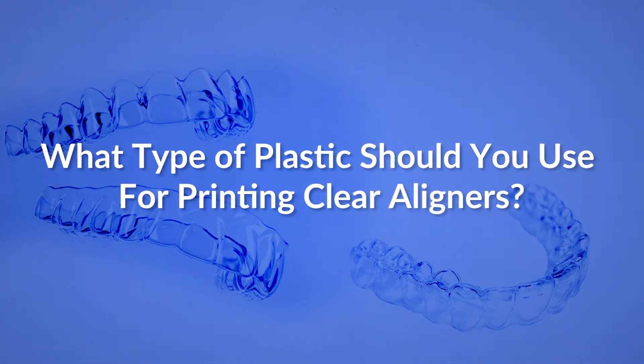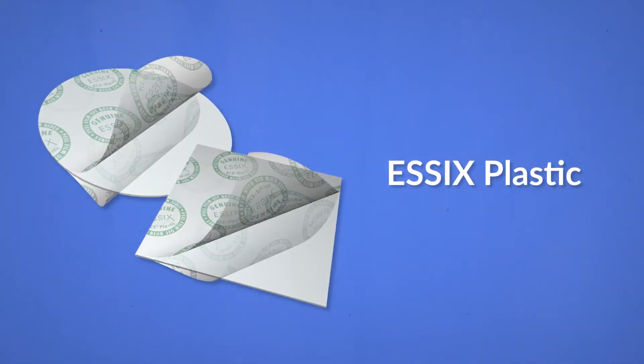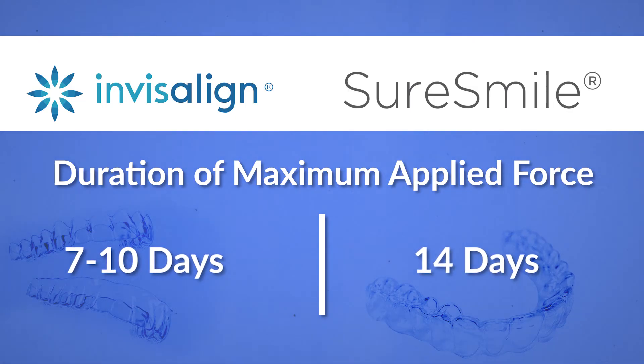The third point I would like to discuss is the type of plastic used when printing aligners. I use Essex plastic, which is a very good quality material that lasts for two weeks in the patient's mouth without becoming loose. Versus with Invisalign, patients call me after a week saying the aligner is loose. The maximum force that can be applied by the Invisalign tray is basically 7 to 10 days, versus two weeks with SureSmile.